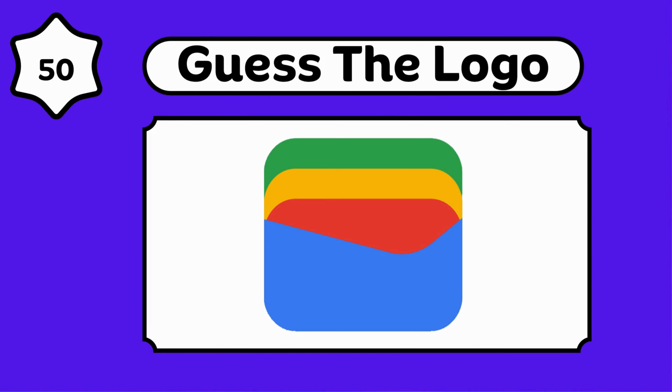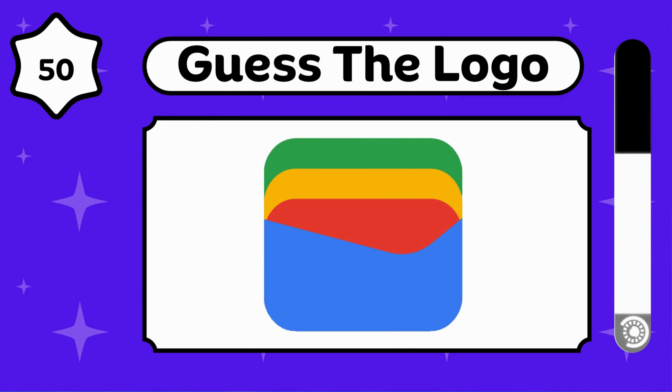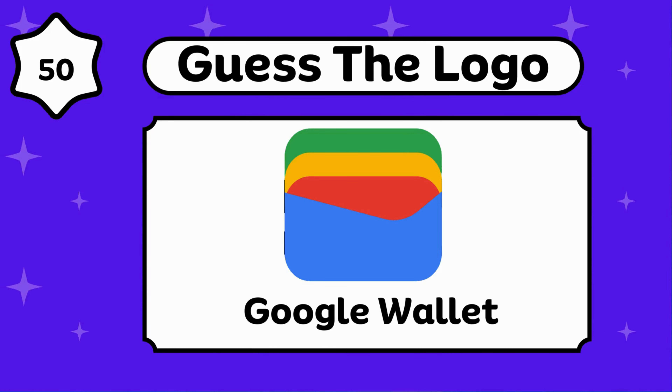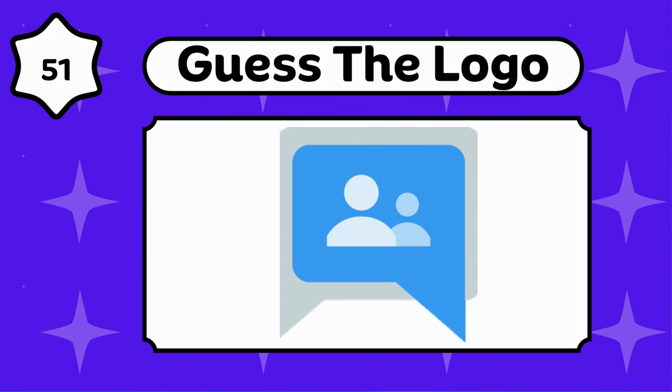Any guesses? Google Wallet. Any idea about this?